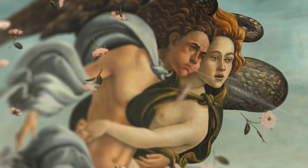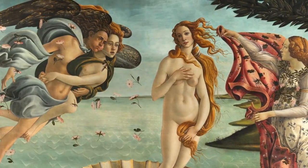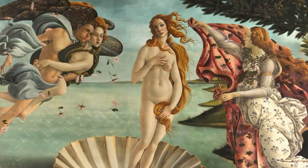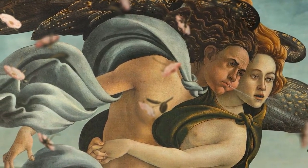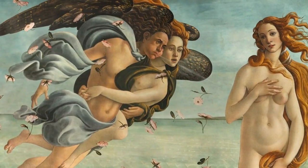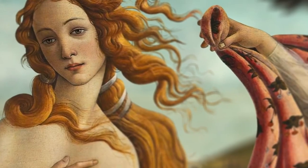The wind god Zephyr blows at her from the left, which is the wind shown by lines radiating from his mouth. He is flying through the air, accompanied by a young female who is also blowing, albeit less forcefully. They both have wings. Vasari was most likely correct in identifying her as Aura, the personification of a gentle breeze. The combined efforts are blowing Venus towards the shore and blowing the other figures' hair and clothes to the right.